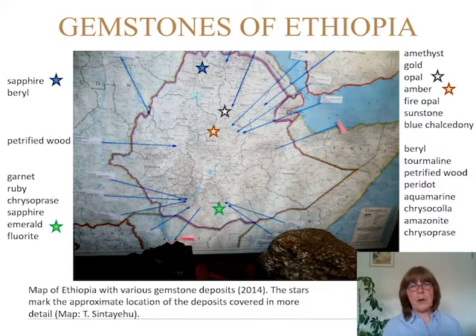This is a map of Ethiopia and the blue arrows show different gemstone deposits. Starting from the top left, we have sapphire and beryl in the north. We have petrified wood in the west. In the south we have garnet, ruby, chrysoprase, sapphire, emerald, fluorite, and also beryl.